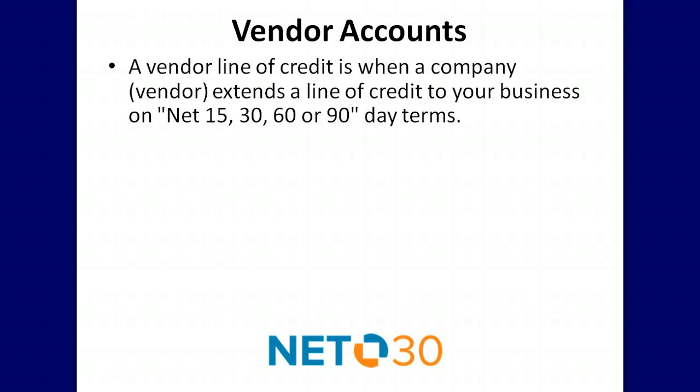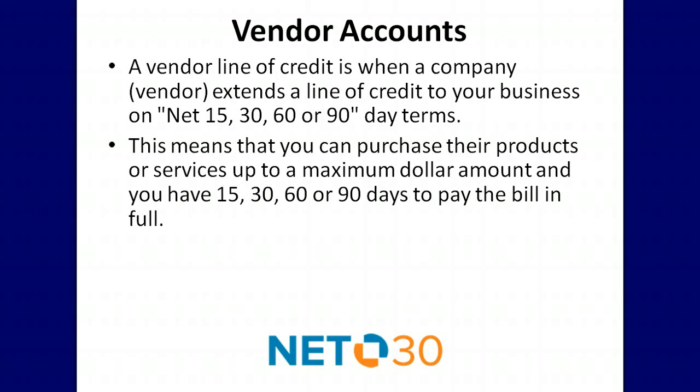A vendor line of credit is when a company known as a vendor extends a line of credit to your business on net 15, 30, 60, or 90 day terms. This means that you can purchase their products or services up to a maximum dollar amount and you have 15, 30, 60, or 90 days to pay the bill in full.